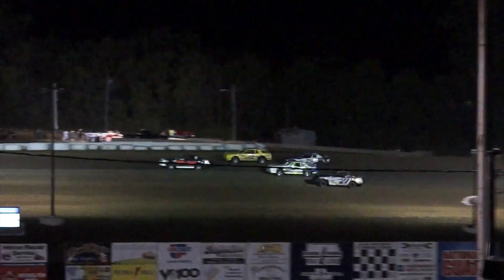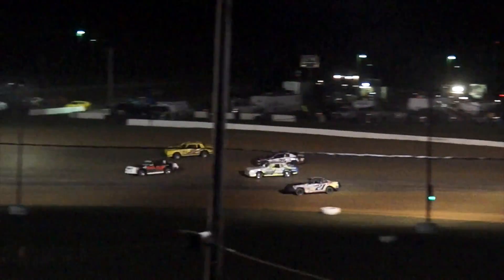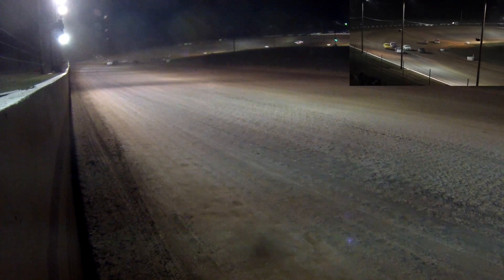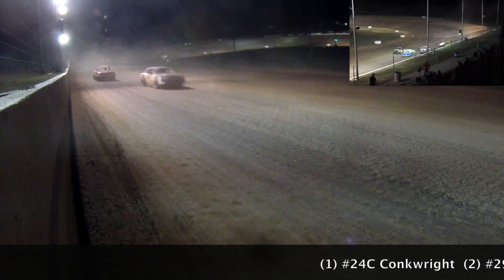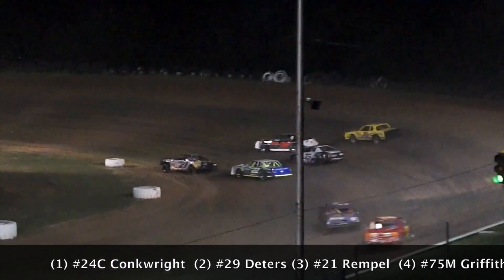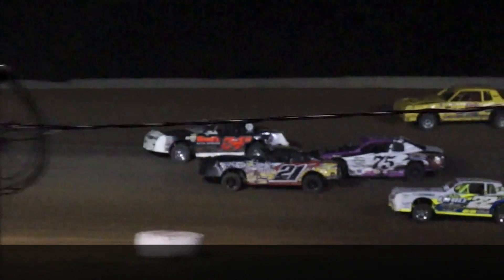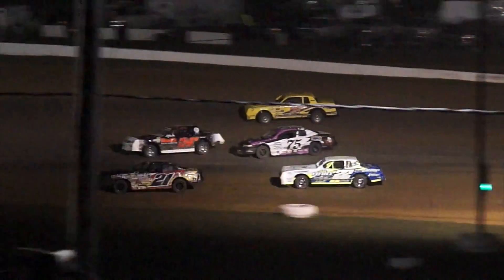And there they go, four-wide again coming out of turn number two — Conkright, Dieters, Haid, Griffith, and Rimpel. Three-wide they go for that third spot. Brandon Conkright still holding down the top spot, but here comes Marvin Griffith Jr., as well as Eric Rimpel, Matt Haid, and Greg Dieters.